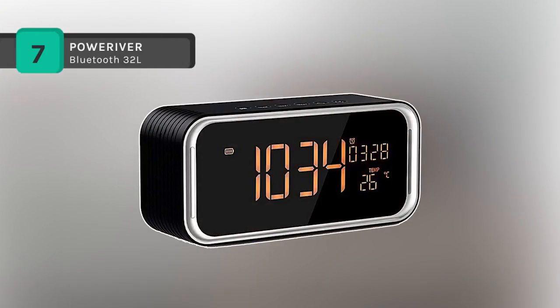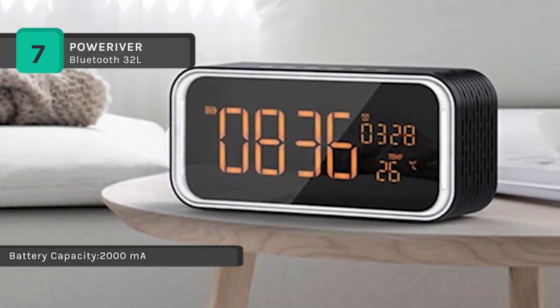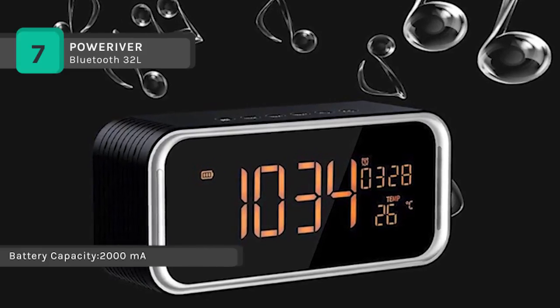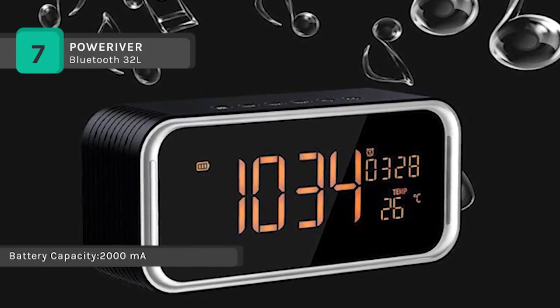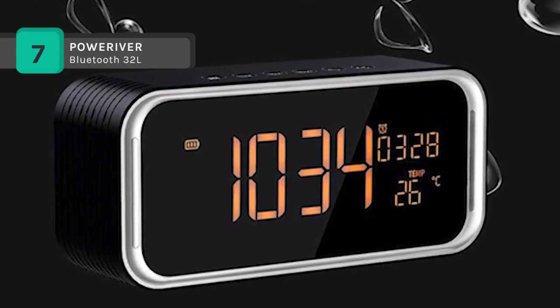The PowerRiver Bluetooth 32L offers a dual alarm clock design which enables you to start snooze mode. Wake up with your early morning music. Real-time indoor temperature display is a great helper for life. The portable speakers can easily receive FM radio — listen anytime, anywhere.